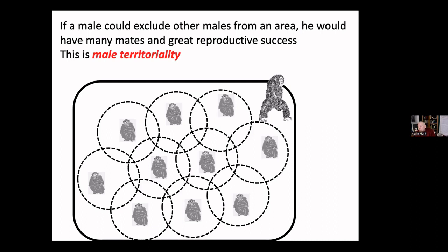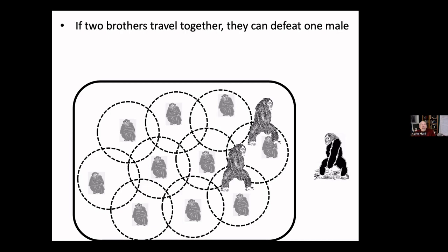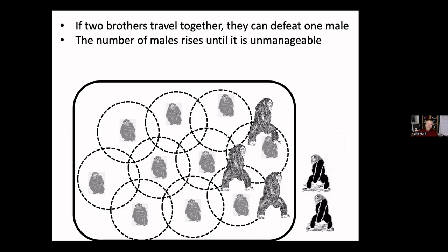For chimpanzees, because they can move faster on the ground, instead of a single individual guarding females, a number of individuals can cooperate. If a male had a competitor trying to exclude him from the territory but had a brother, nephew, or uncle to help him, he could effectively guard that territory. In chimpanzee society, females are in their core areas mostly alone; males travel together. The number of males in the group rises until it becomes unmanageable — about 10 on average.